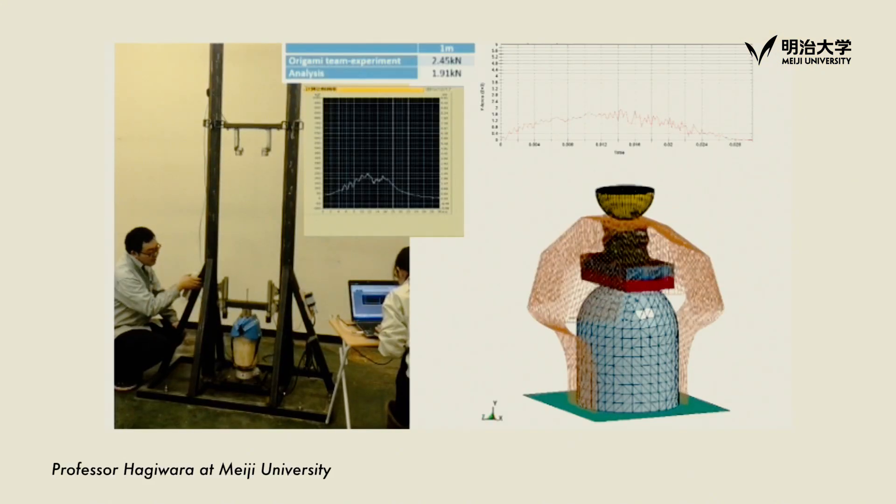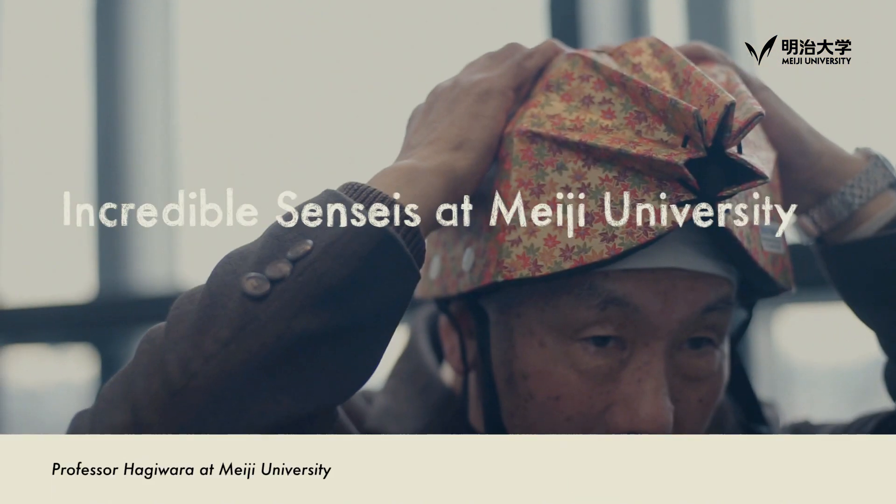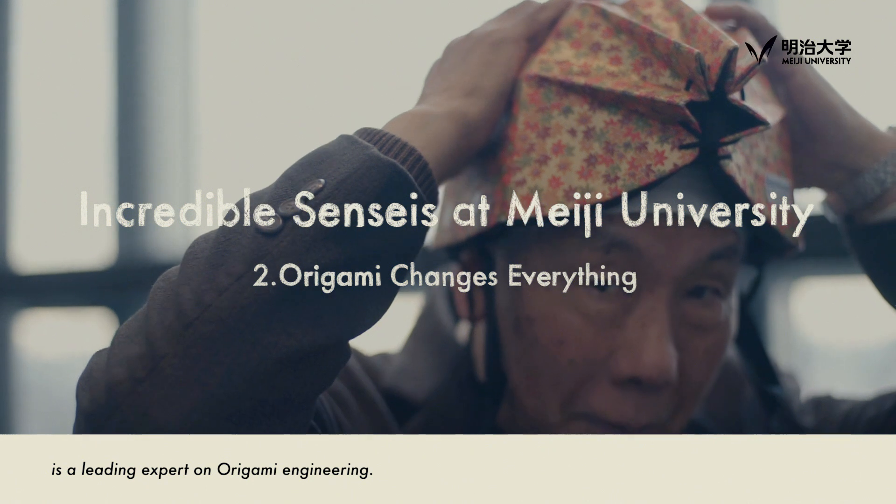Professor Hagiwara at Meiji University is a leading expert on origami engineering.